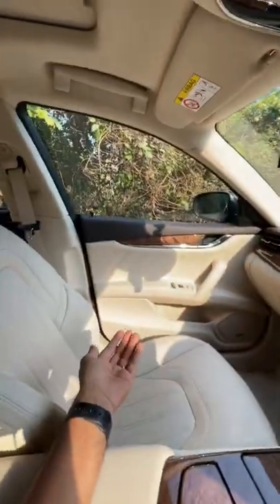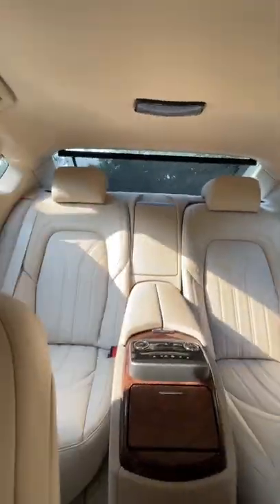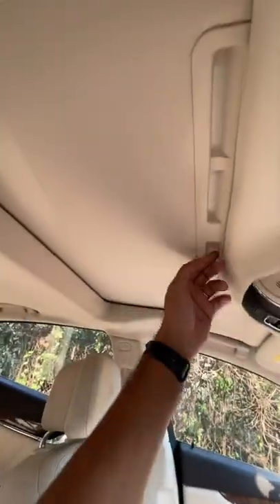Every seat of this car gets heated as well as ventilation function, even the rear ones. It's a four-seater because you get this massive center console. It's a really very comfortable and nice, very chin-to-mental sunroof.